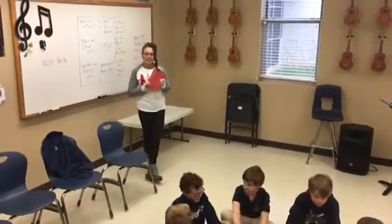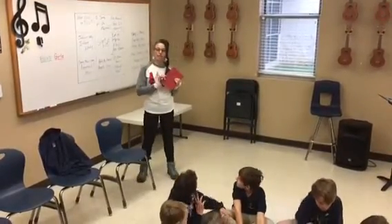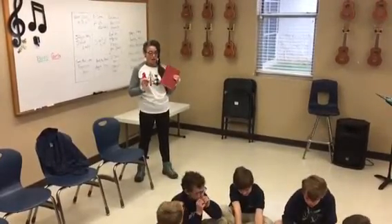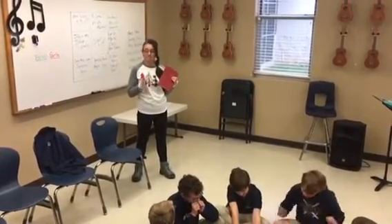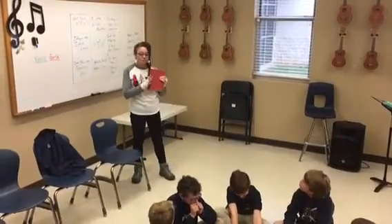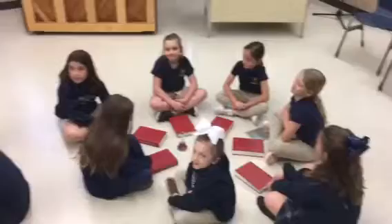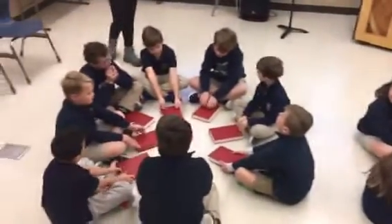We are playing a game in my music classes this week, the last week before Christmas, that I'm calling the Christmas Carol Hymn Find. You need a hymnal — everyone needs to have one. We are split into a boys' circle and a girls' circle, and in the middle of each circle we have a bell.